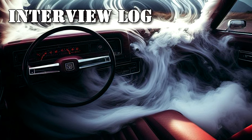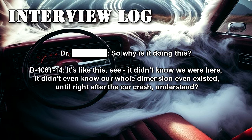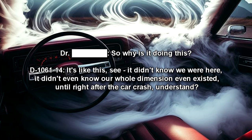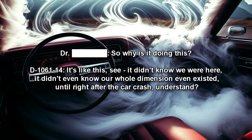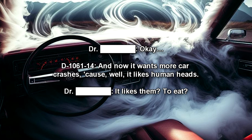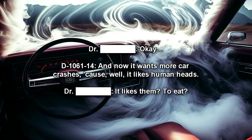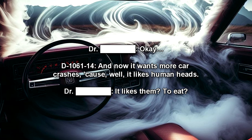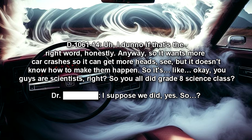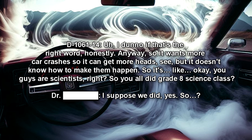Interview Log. "So why is it doing this?" "It's like this, see? It didn't know we were here. It didn't even know our whole dimension even existed, until right after the car crash. And now it wants more car crashes because it likes human heads. It likes them… to eat? I don't know if that's the right word, honestly. Anyway, it wants more car crashes so it can get more heads, but it doesn't know how to make them happen."